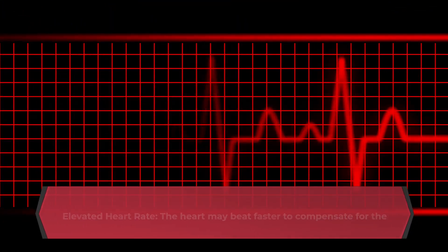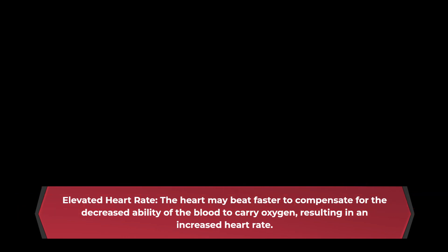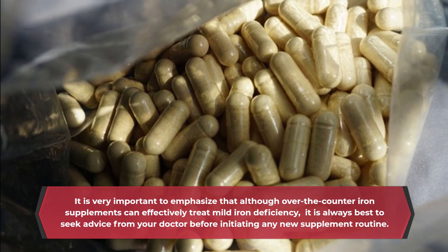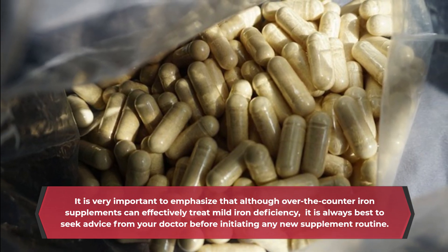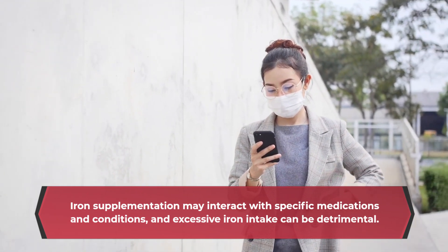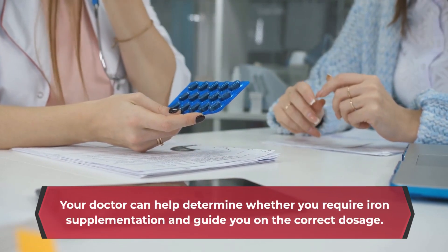Elevated heart rate: the heart may beat faster to compensate for the decreased ability of the blood to carry oxygen, resulting in an increased heart rate. It is very important to emphasize that although over-the-counter iron supplements can effectively treat mild iron deficiency, it is always best to seek advice from your doctor before initiating any new supplement routine. Iron supplementation may interact with specific medications and conditions, and excessive iron intake can be detrimental. Your doctor can help determine whether you require iron supplementation and guide you on the correct dosage.